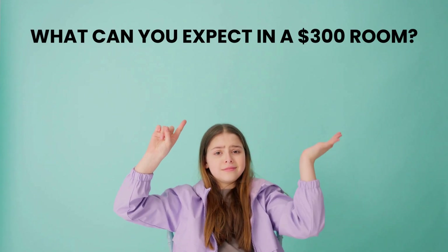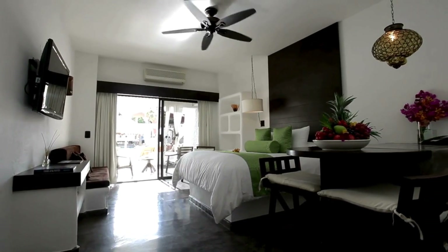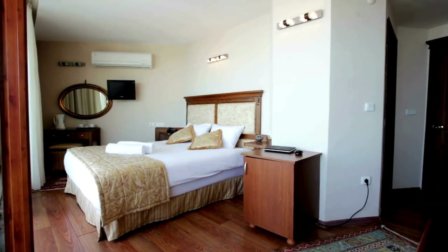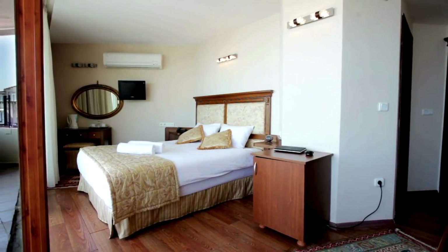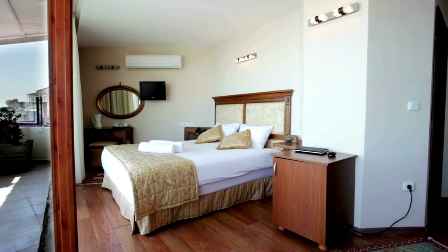What can you expect in a $300 room? Well, don't expect luxury. These rooms are typically small, sometimes with just enough space for a bed and a few essentials. But remember, you're in NYC. The city itself becomes an extension of your living space.